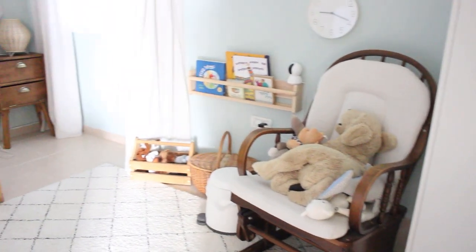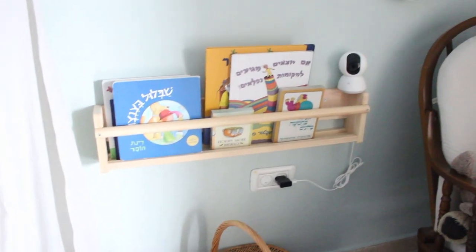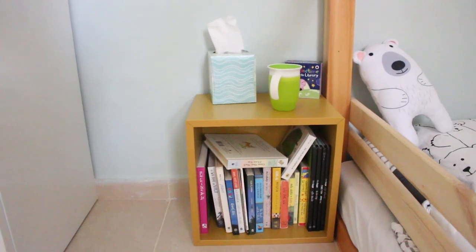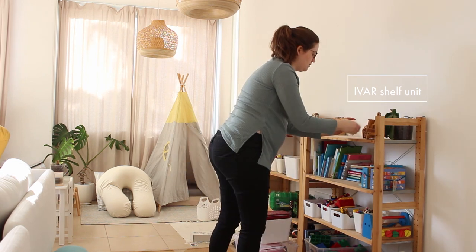We do have a few more places in the house to store toys and books, like in Adam's bedroom of course, and also our TV unit which you will see in a few moments. But as you can see all areas needed a bit of a cleanup.